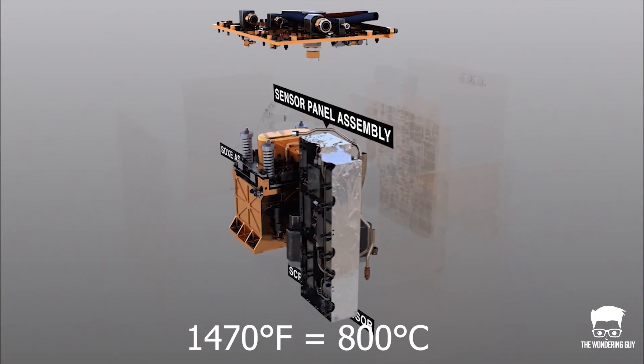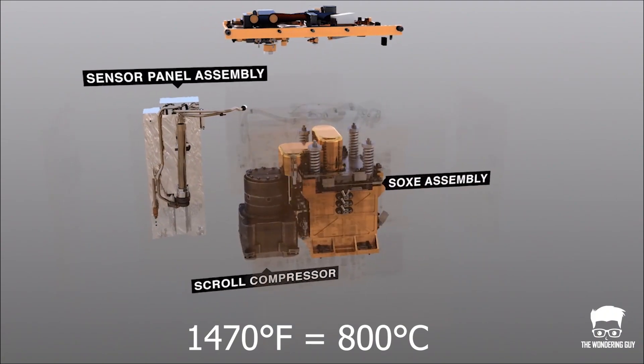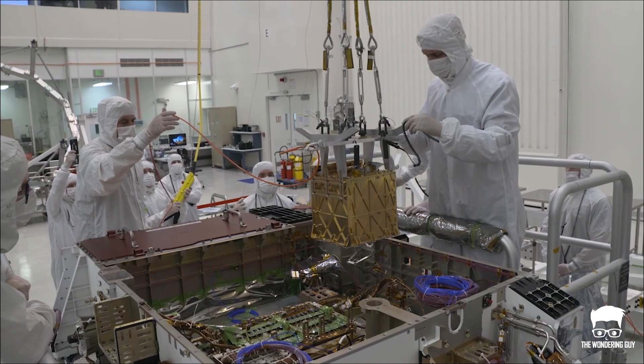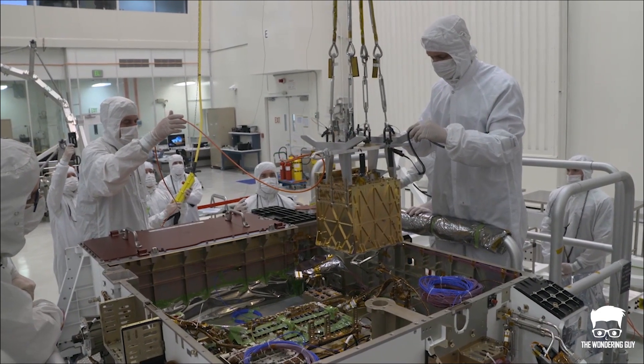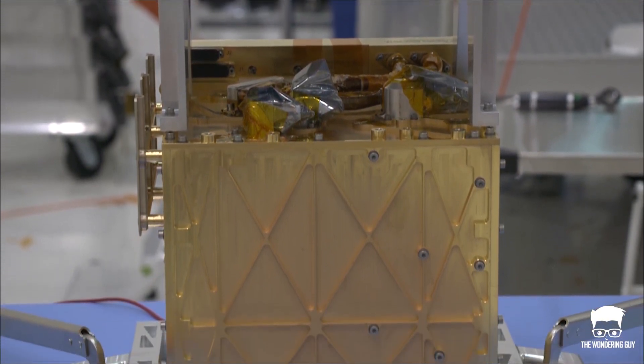This electrochemical conversion requires a lot of heat, so it is designed with special heat-tolerant materials. MOXIE is part of the Perseverance rover, and to protect rover systems from those blistering temperatures, the outside of MOXIE is coated with a thin layer of gold.